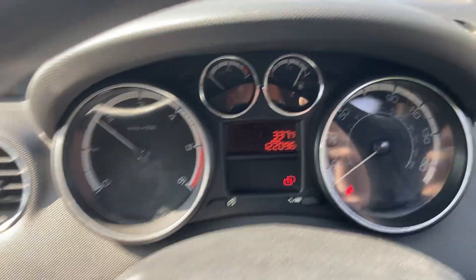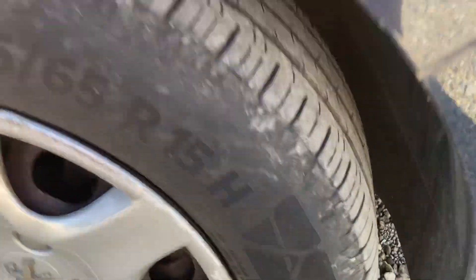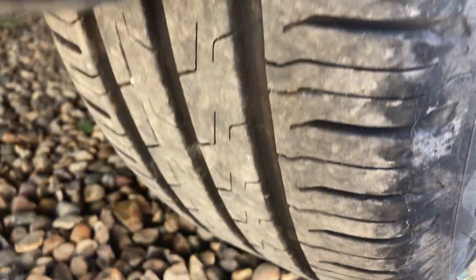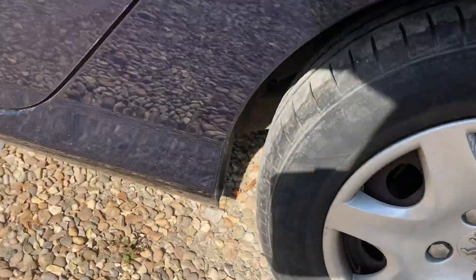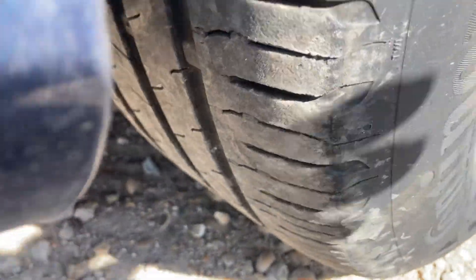Runs and drives fine. The only thing I could really say lets it down is the missing wheel trim and it does smell a little bit of dog in there. It's had dogs in it from new. Good set of tyres on it as you can see — Continentals. It's got a matching set of Continentals on it — lovely tread on the tyres. Actually two Continentals and two others, but anyway, good set of tyres on it.